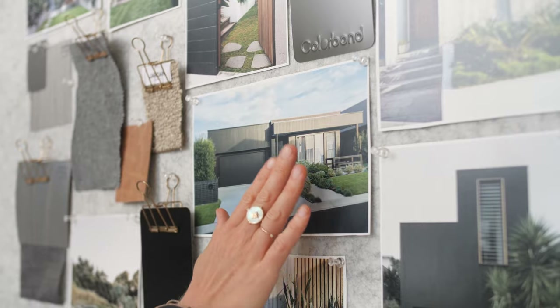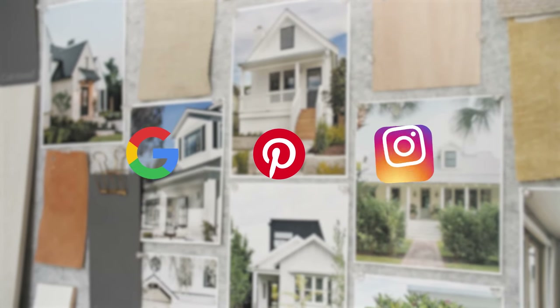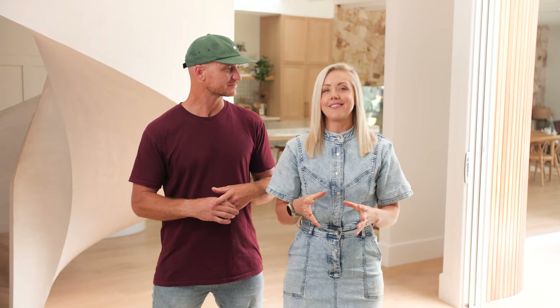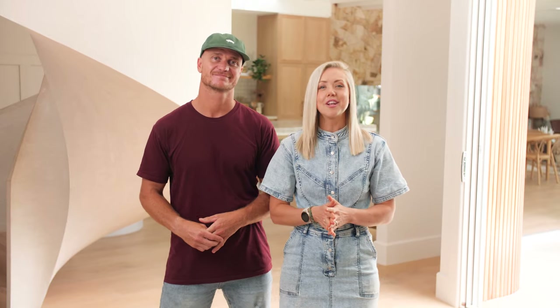In this social age we are bombarded by inspiration from everywhere — Google, Pinterest, Instagram. They're all amazing platforms, but it can also be overwhelming to narrow down that exact look that you're after. So a mood board will assist in organising your thoughts, and it's a place to collate your inspiration images, samples, materials and colour swatches. Grouping everything together will allow you the chance to ensure everything is actually working together. I'll take you through three different mood boards to give you an example of some tips to get the look you're after.